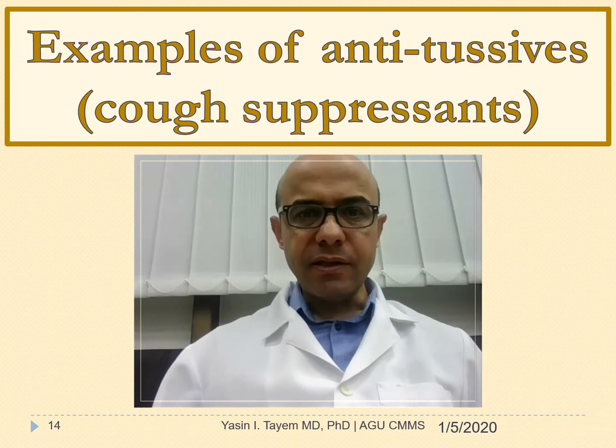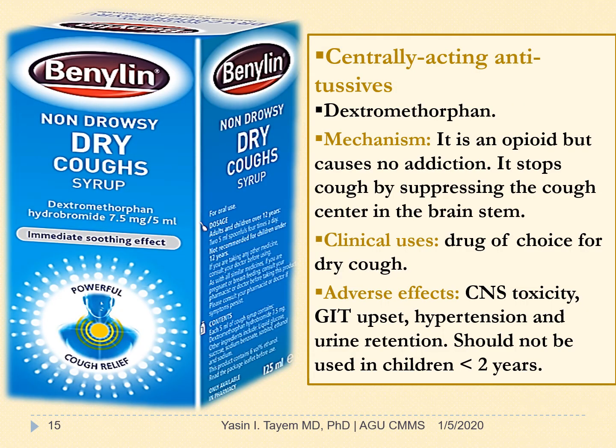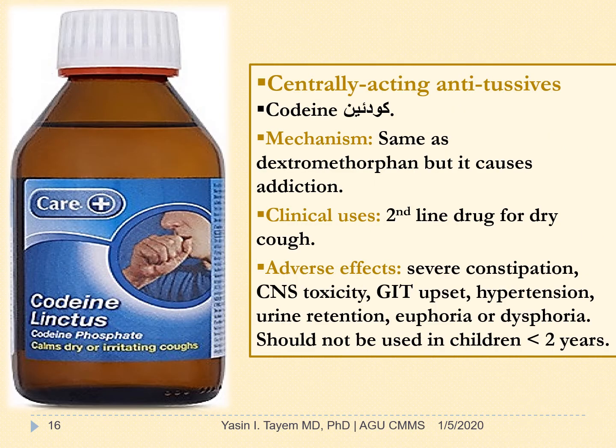Dextromethorphan is a centrally acting antitussive. It's an opioid but causes no addiction. It stops cough by suppressing the cough center in the brainstem and is the drug of choice for dry cough. Adverse effects include CNS toxicity, GI tract upset, hypertension, and urine retention. It should not be used in children less than 2 years of age. Codeine is a second-line drug for dry cough after dextromethorphan. Adverse effects include severe constipation, CNS toxicity, GI tract upset, hypertension, urine retention, and euphoria or dysphoria. It should not be used in children less than 2 years.